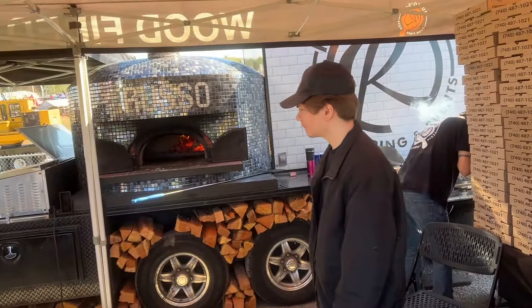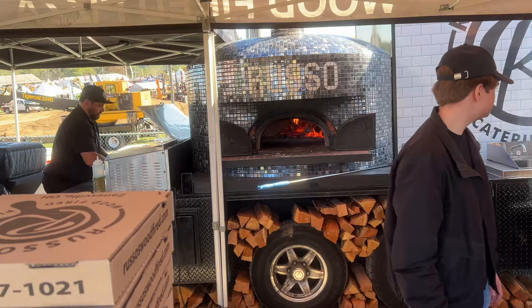There are all kinds of food options here. Got some wood-fired pizza.